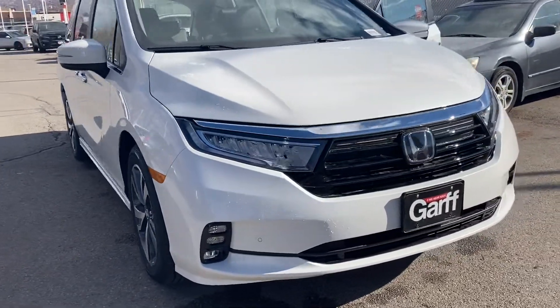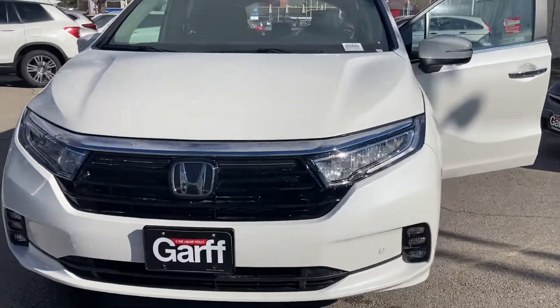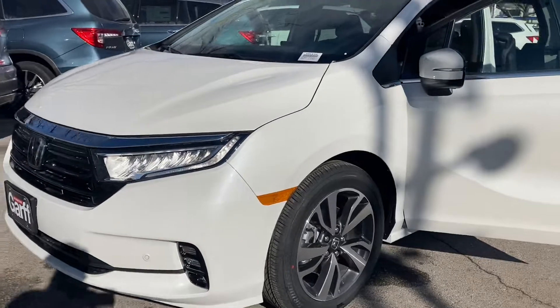Hey Stacy, this is Kevin Garf with the downtown. He asked me to make a video on our 2021 Hudson Touring. This is pearl white with the black interior and the white accented stitches.